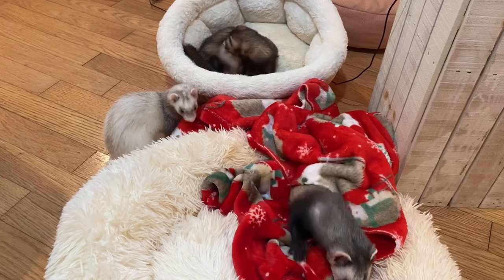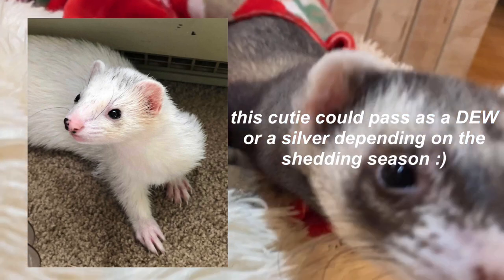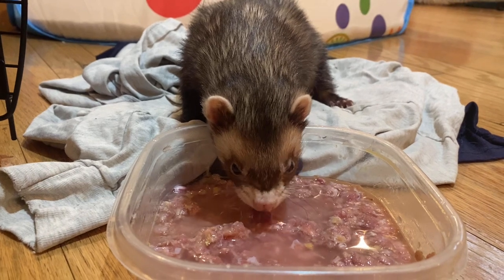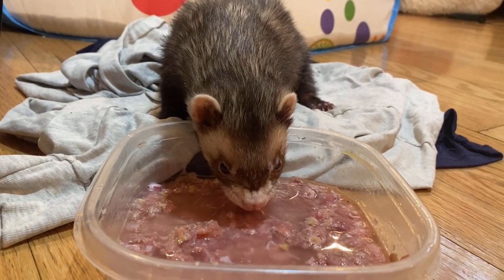The next coat pattern is dark-eyed whites. Dark-eyed whites are generally very similar to red-eyed whites except they have darker, black-colored eyes.